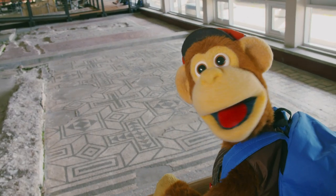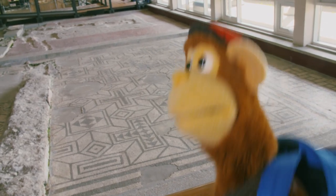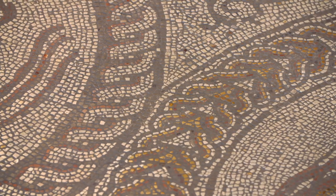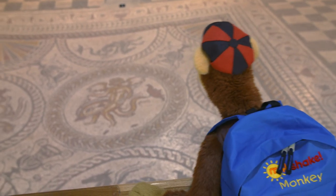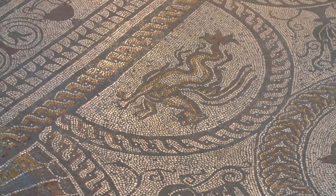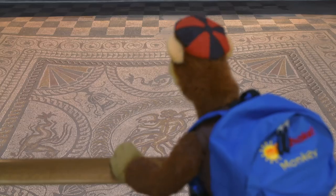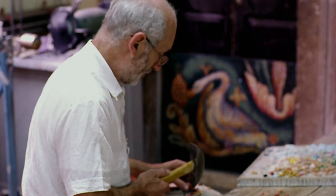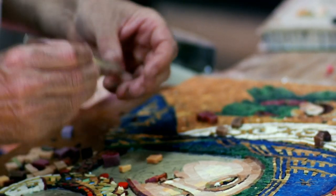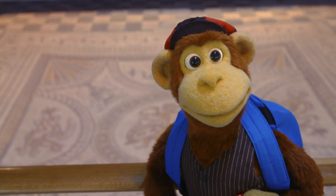Oh, this mosaic looks nice, doesn't it? Yes, Monkey. Lovely patterns. Looks a bit like a carpet. It does. Rich Romans used mosaics to show off their wealth. Some are very fancy. Oh, this one is beautiful, isn't it? What can you see? Is that a seahorse? Yes, Monkey. That could be a dragon. I think you're right. And a vase. That's pretty. I wonder how they did it. Well, Monkey, each mosaic would take ages to build because each stone has to be put down one by one. That would take forever. Very true. The mosaics are stuck to the ground with cement, which is why they've lasted so many years.